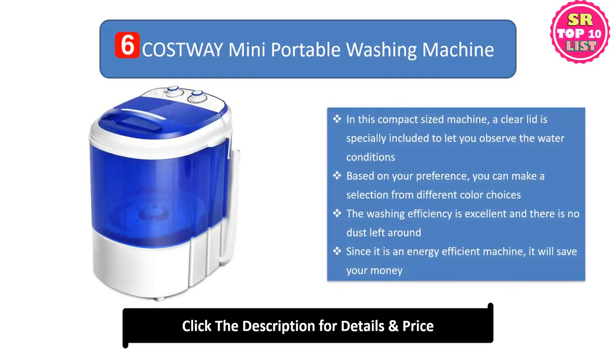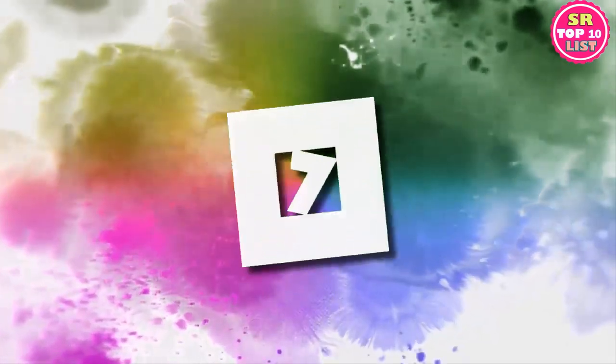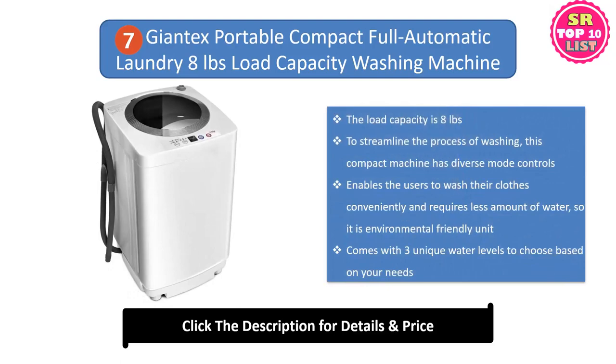Number six: Costway Mini Portable Washing Machine. In this compact-sized machine, a clear lid is specially included to let you observe the water conditions. Based on your preference, you can select from different color choices. The washing efficiency is excellent and there is no dust left around. Since it is an energy-efficient machine, it will save your money.